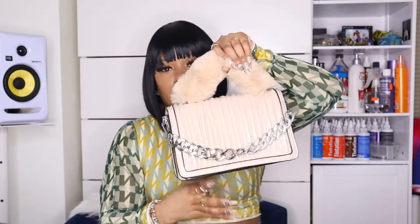It has three slits — one with a zipper in the middle — and it has a strap, but I'm not going to use the strap. It's a cute little nude bag.